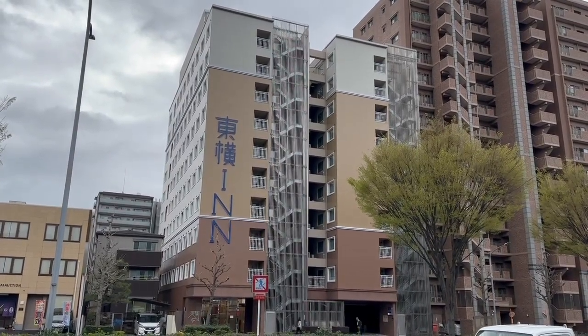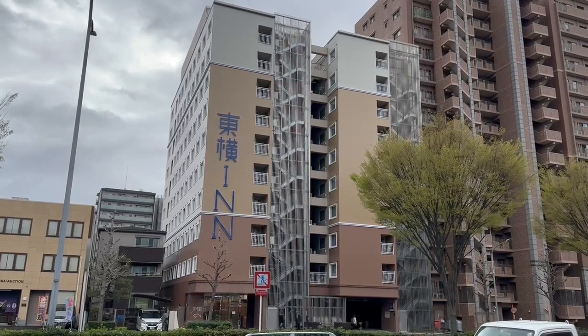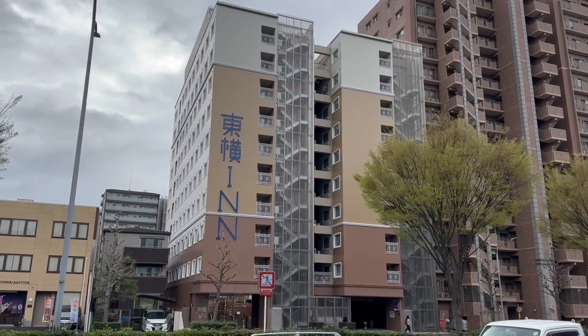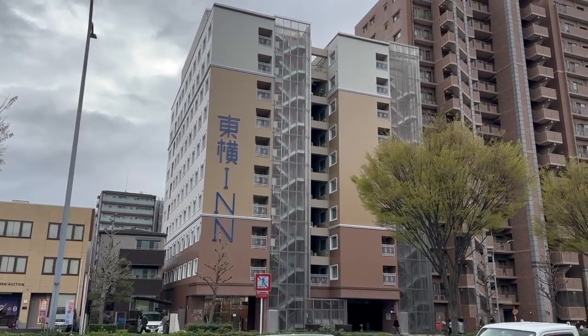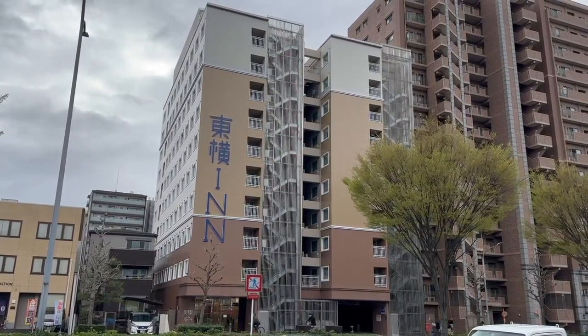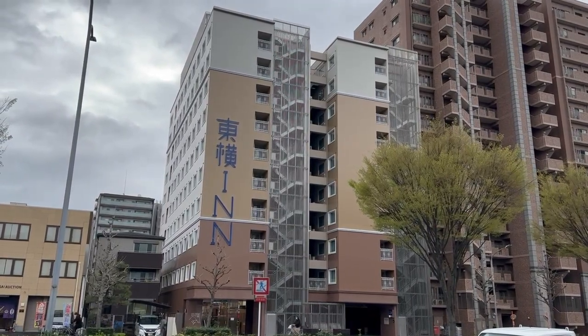There are buses that run right in front of the hotel and take you to Kyoto Station and other areas of town. I like this place. I'm going to do a review, show you my room and some of the amenities. Here we are — the Toyoko Inn in Kyoto on Horikawa Dori, very close to Nijo Castle.